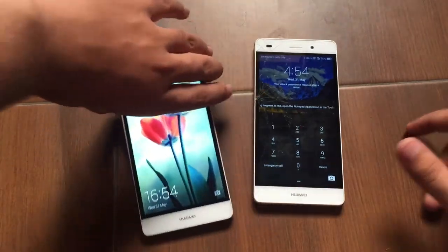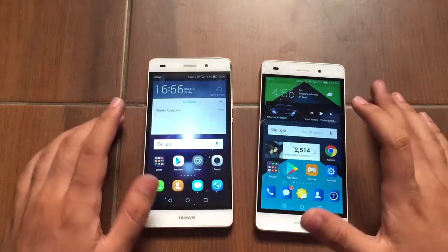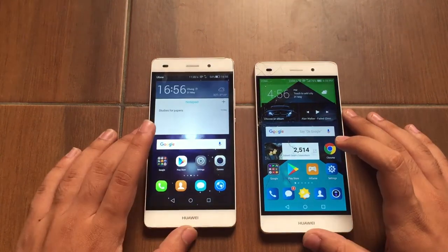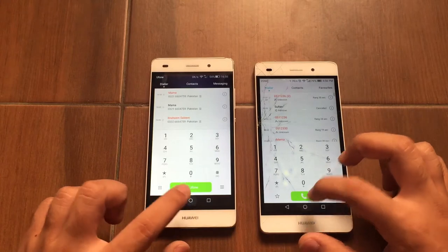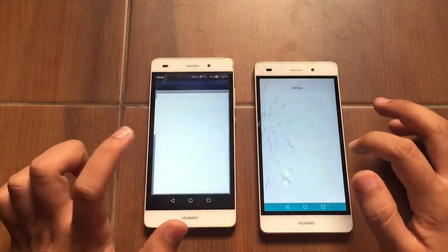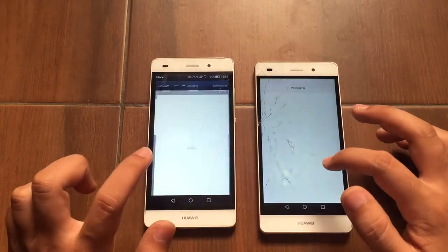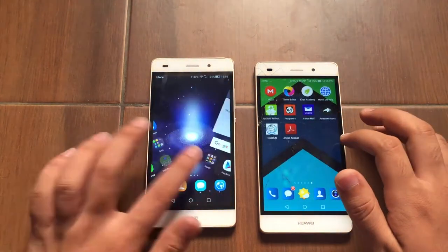Let me unlock these devices. Both devices are connected to the same Wi-Fi network and no apps are running in the background. Let's start with the phone dialer — both of them are pretty much equal. Let's go to settings — again both of them are pretty much equal. Messaging — and the Huawei P8 Lite Android Marshmallow seemed a tad bit faster.